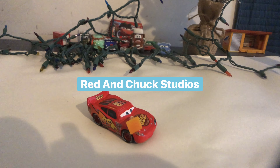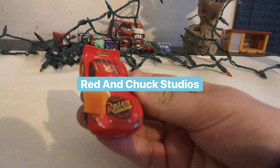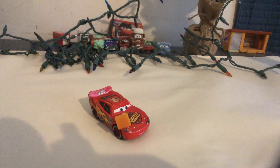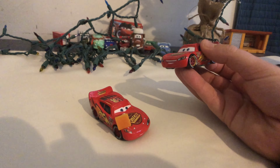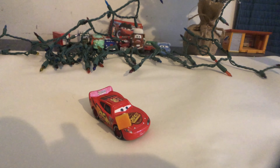So today, we're going to be taking a suggestion video by Red and Chuck Studios. Thank you so much Red and Chuck Studios for this suggestion. He wants to review Lightning McQueen with Cone from the first Cars movie. And we're going to be also comparing him with the normal Piston Cup Lightning McQueen from the first Cars movie. But anyways, let's get started.